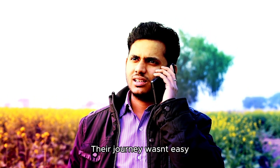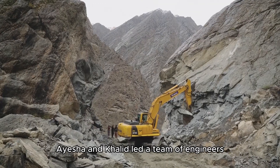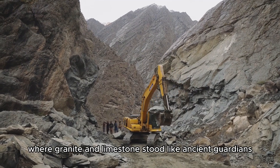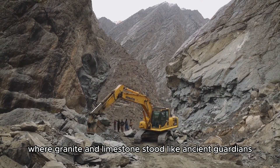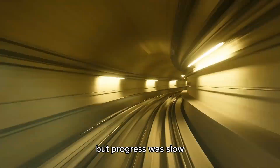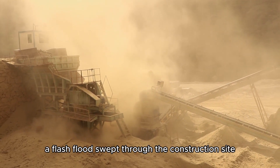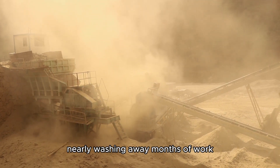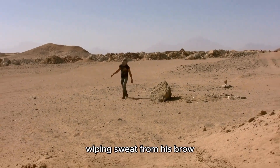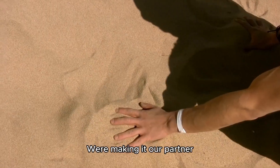Their journey wasn't easy. The project to build the underground pipeline system was a beast. Aisha and Khalid led a team of engineers, workers, and scientists into the Hajar Mountains, where granite and limestone stood like ancient guardians. Tunnel-boring machines roared through the night, and controlled explosions shook the earth. One sweltering summer day in 2018, a flash flood swept through the construction site, nearly washing away months of work. 'We're mad to think we can tame this desert,' Khalid shouted. But Aisha stood firm: 'We're not taming it — we're making it our partner.'